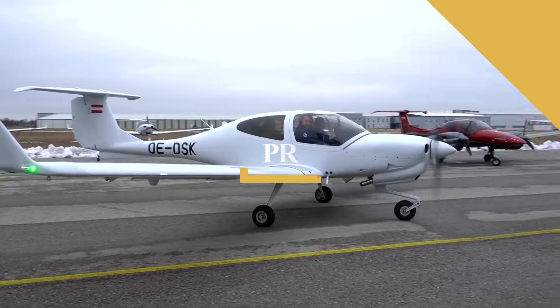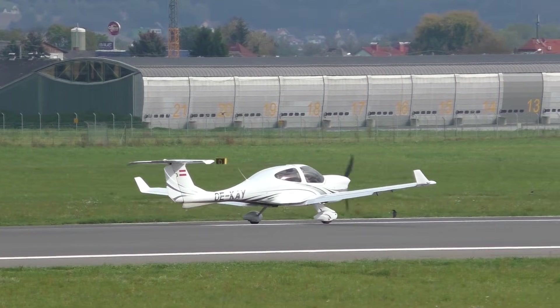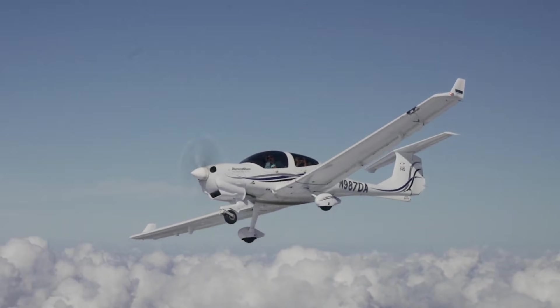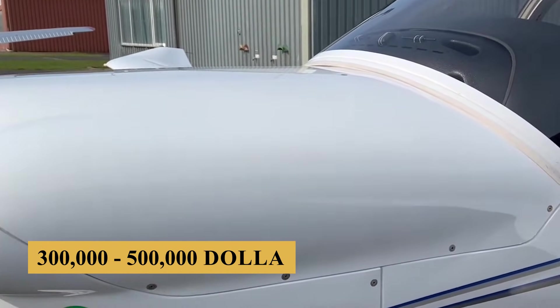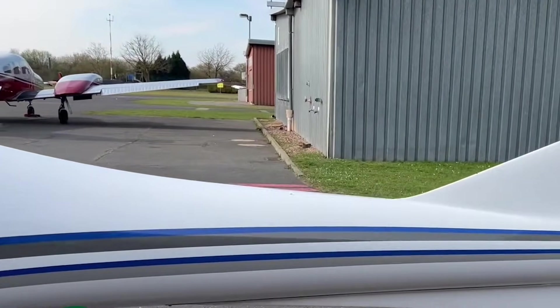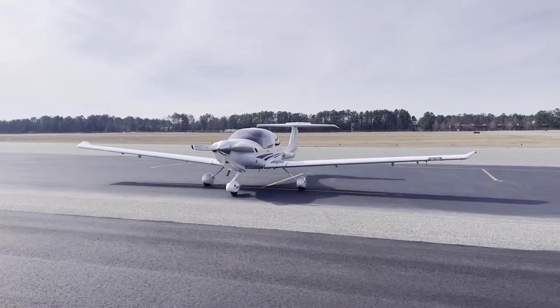The base purchase price for a new Diamond DA-40NG is $500,000 before options, while a used example can be found for approximately $300,000 to $500,000. The annual fixed cost is estimated at $20,000 to $30,000, and the average hourly operating cost is estimated at $100 to $200.